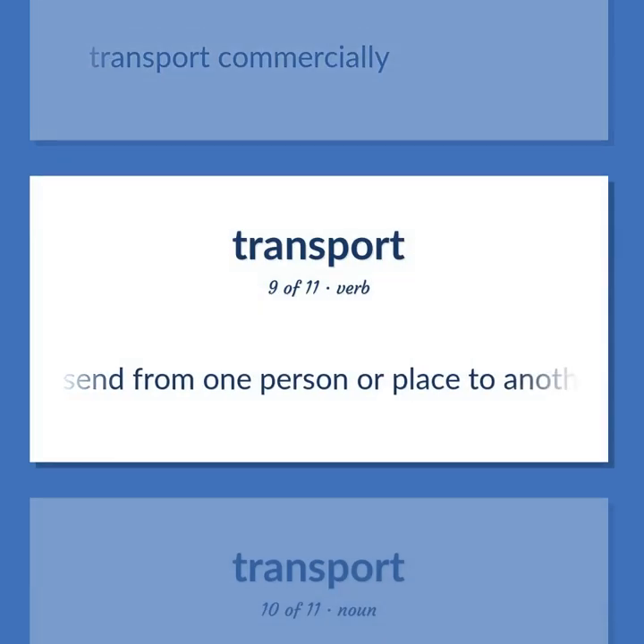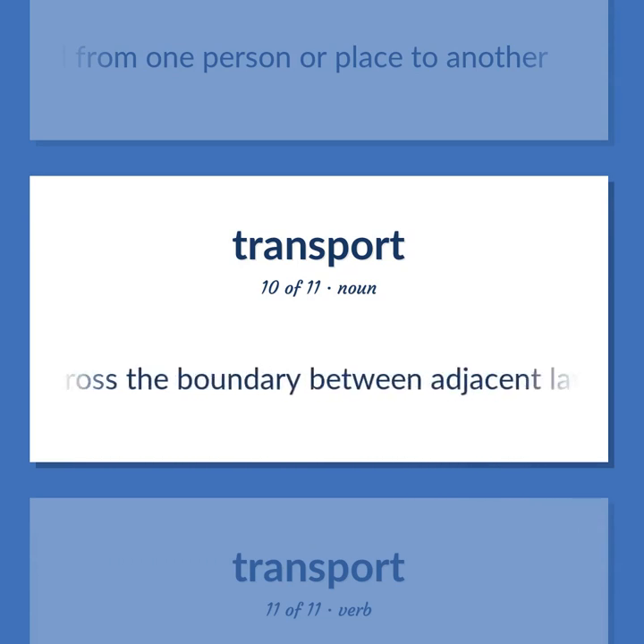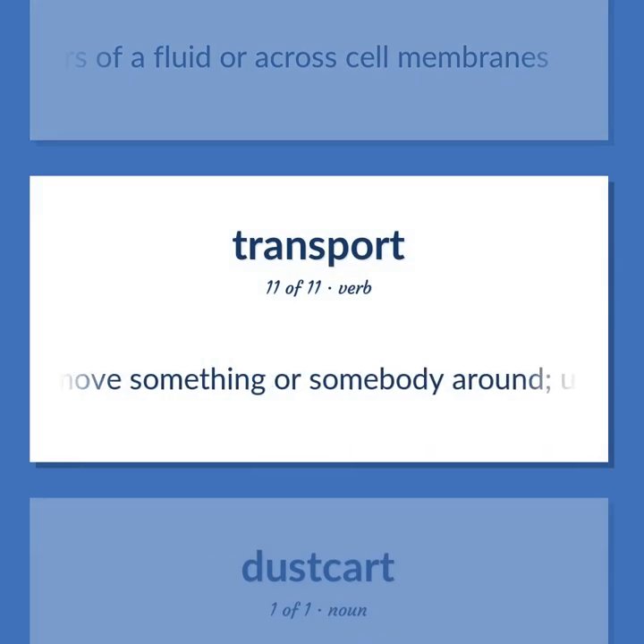Ship (verb): send from one person or place to another. Transfer: an exchange of molecules and their kinetic energy and momentum across the boundary between adjacent layers of a fluid, or across cell membranes. Transport (verb): move something or somebody around, usually over long distances.